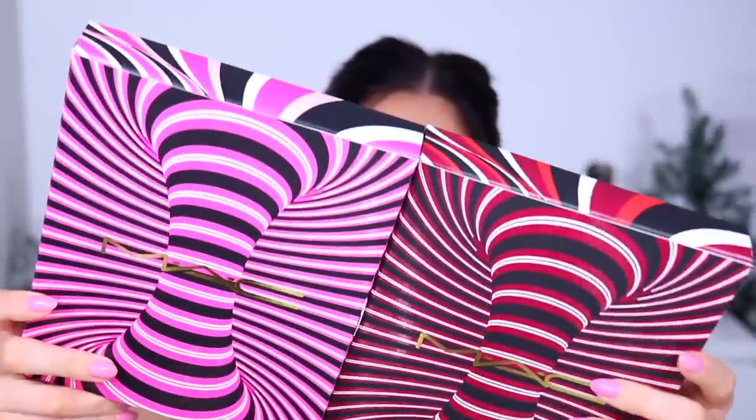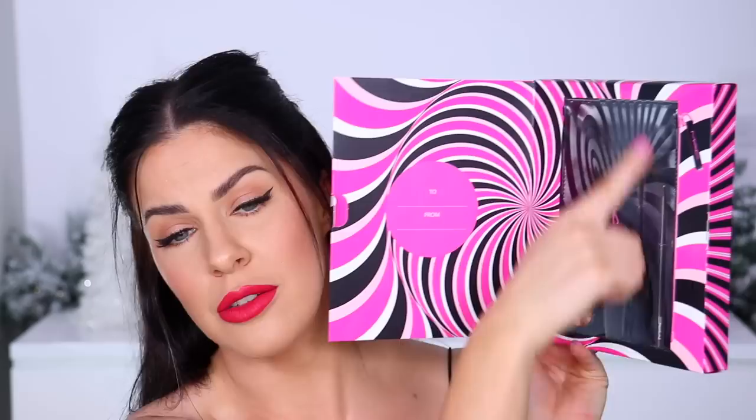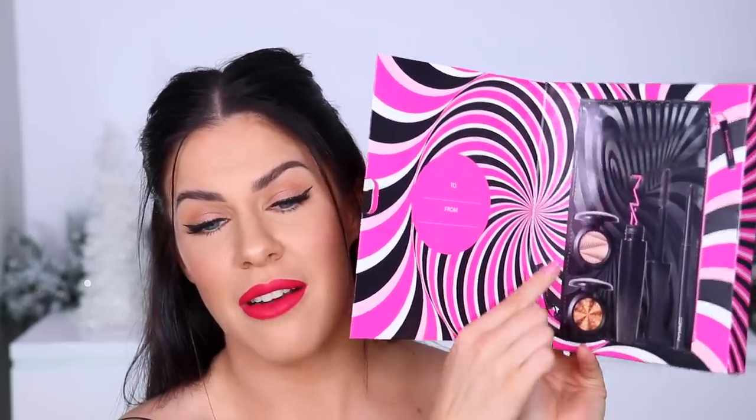They also did these larger gift sets called 'Trick of the Light' — great name for this packaging. The 'Extra Dimension Skin Finish Kit' comes with one of their Extra Dimension Skin Finishes, a little brush to apply it, and a super cute little double-sided bag you can unzip from either end. Then the 'Now You See Me Extra Dimension Eye Kit' in the shade Golden also comes in different colors — it includes a carry case, an eyeliner, a mascara, and two amazing eyeshadows.